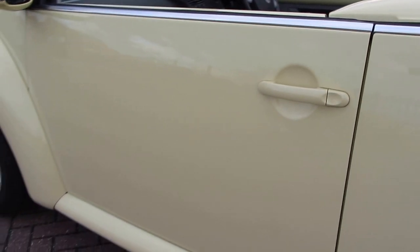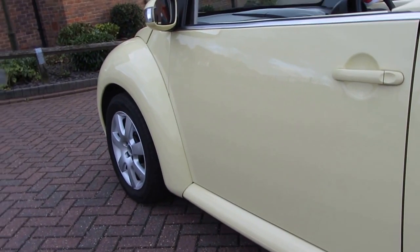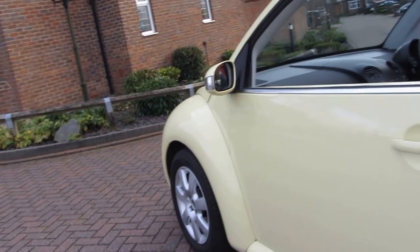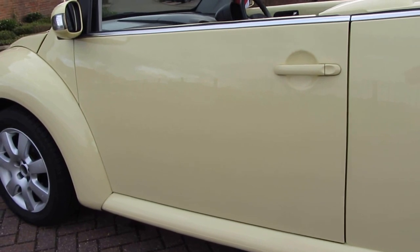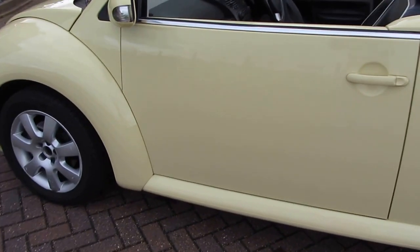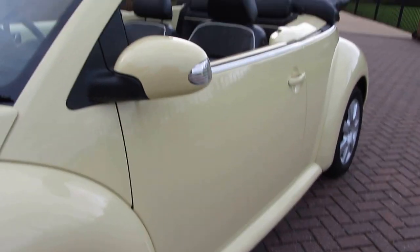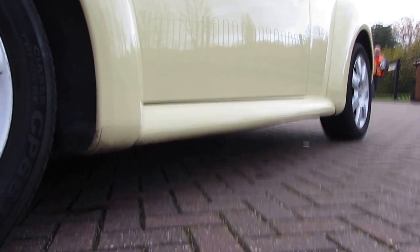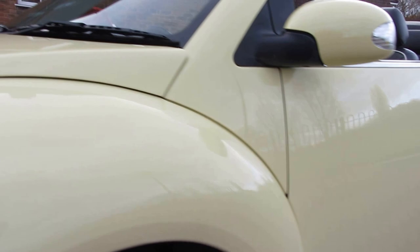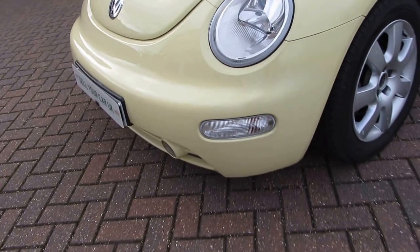There are in fact three previous owners — the current keeper is the fourth. So you would be the fifth, which I think is quite respectable for a car of this age. Now just bringing you along the passenger side here — no dents, and if I go right down low you'll see this side is fine as well. No dents, no dings, no scrapes, no scratches, no scuffs — it's in lovely condition.